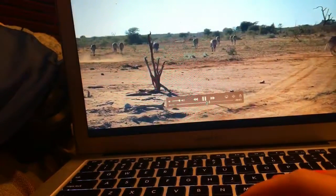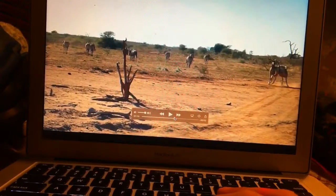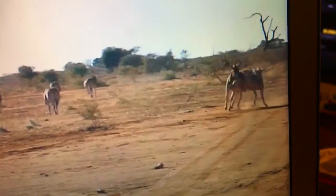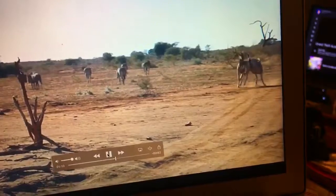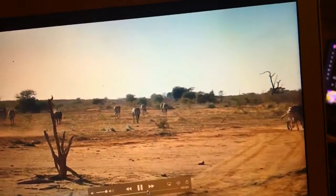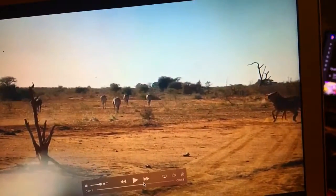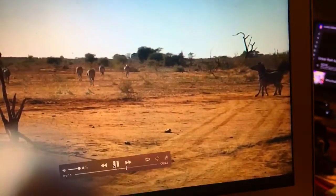Alright, here we go. Right here in the bottom right hand corner — ready? Watch it. There was another one right about here, and this one's an even bigger one. Watch the fast motion. Oof.